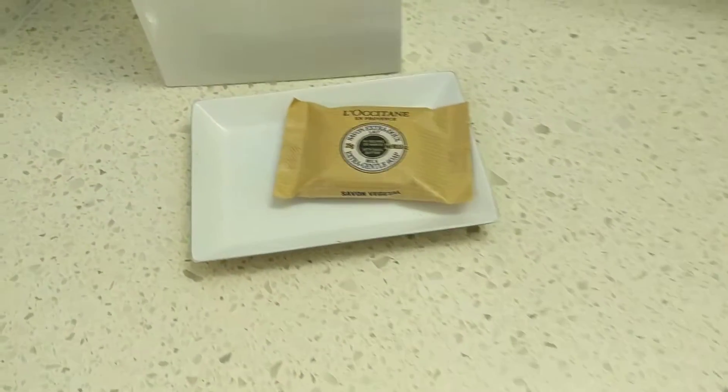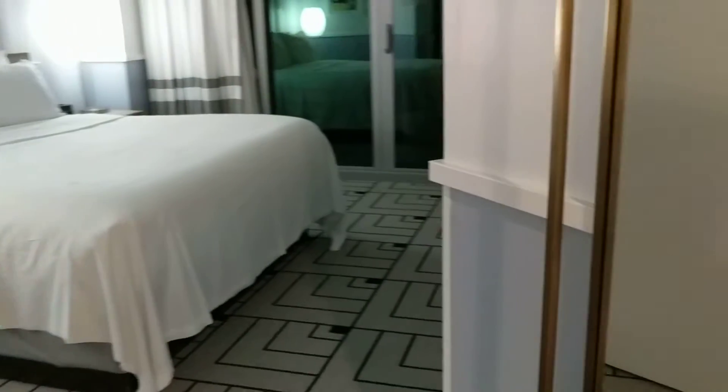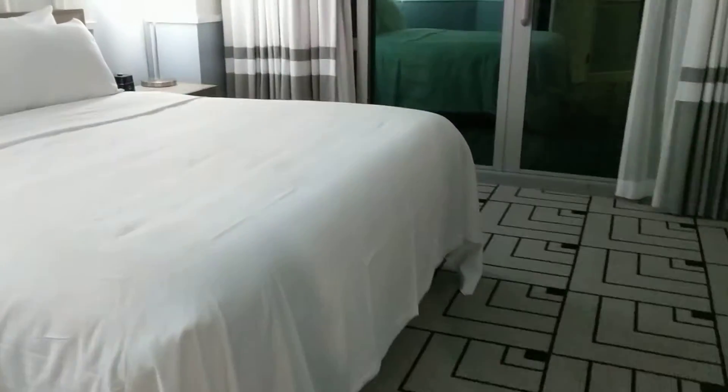The amenities are from L'Occitane en Provence. It's a little inconvenient that you could not take them home if you care to do so. Then you enter the actual bedroom — there's a closet to the left.